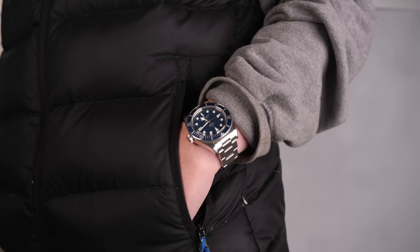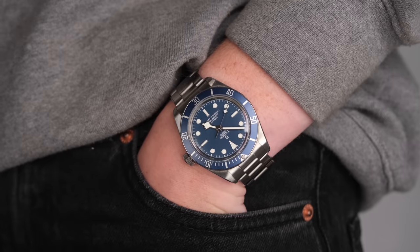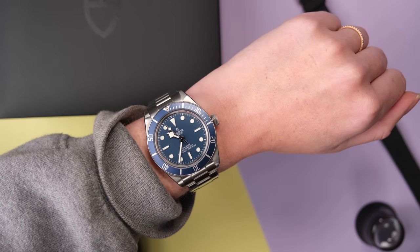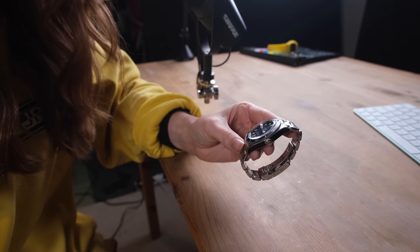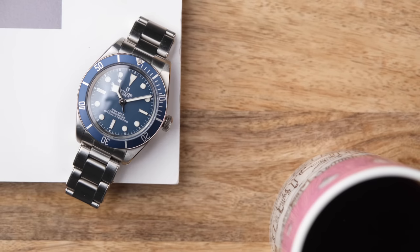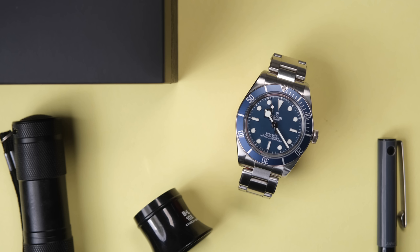But this video is really about how my Black Bay 58 is holding up after two years of a lot of wear. And honestly, she has been the best daily wear I could ask for. I feel like it has become such a signature watch for me because I wear it so much. It feels like a bit of everything I want from a tool watch — rugged and handsome, inexpensive enough that you're not afraid to get some scratches on it, but also expensive enough that it's special.